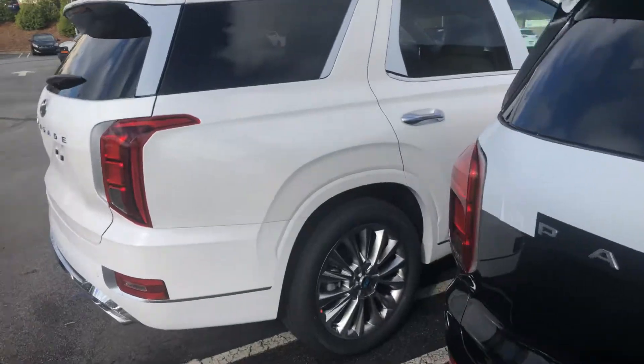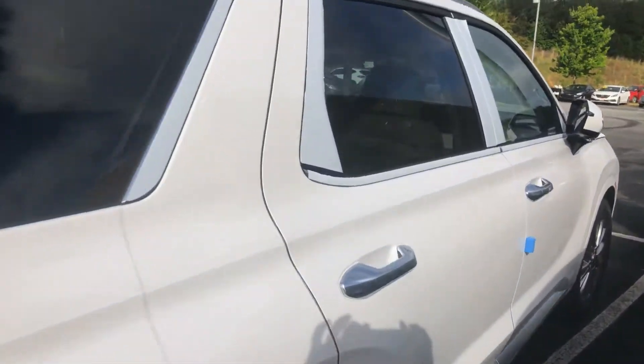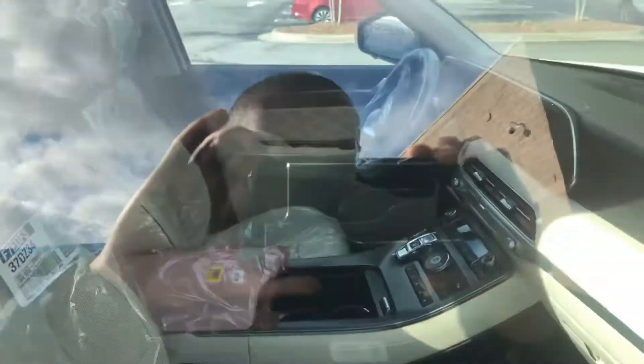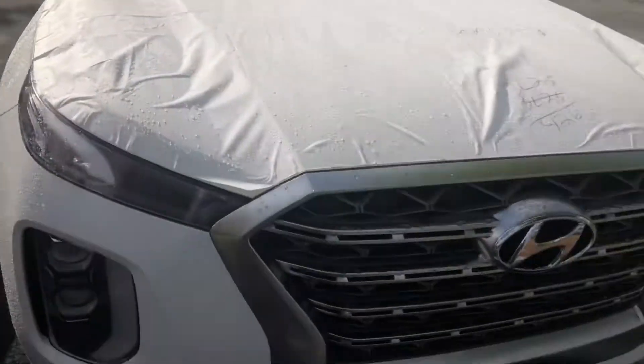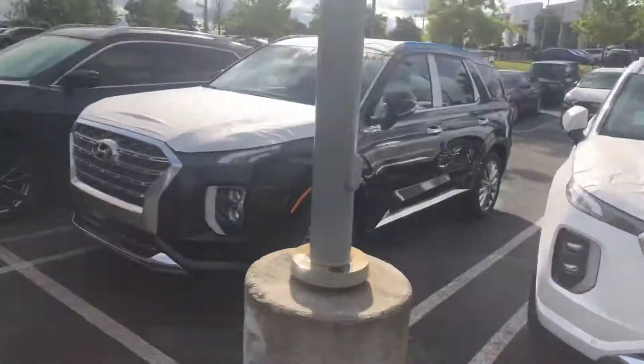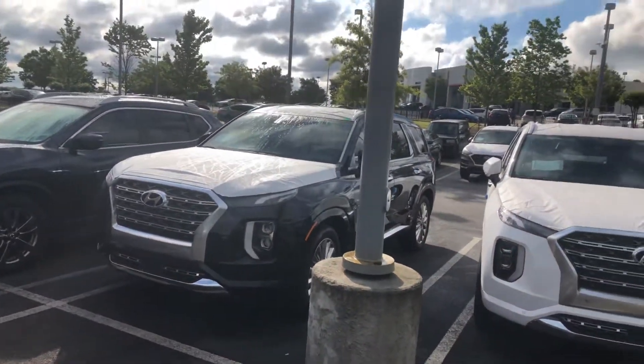And then we have this white Palisade Limited with the beige leather interior. Give me a call whenever you get a chance if you're still interested: 678-781-6300. It is Marquise with Ali Hyundai — look forward to working with you.